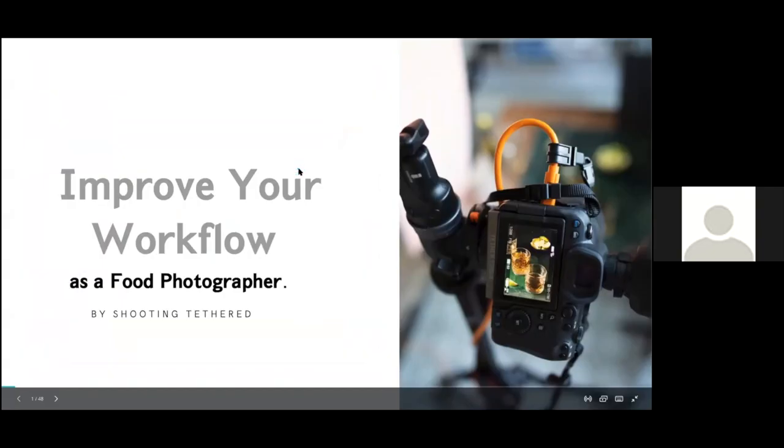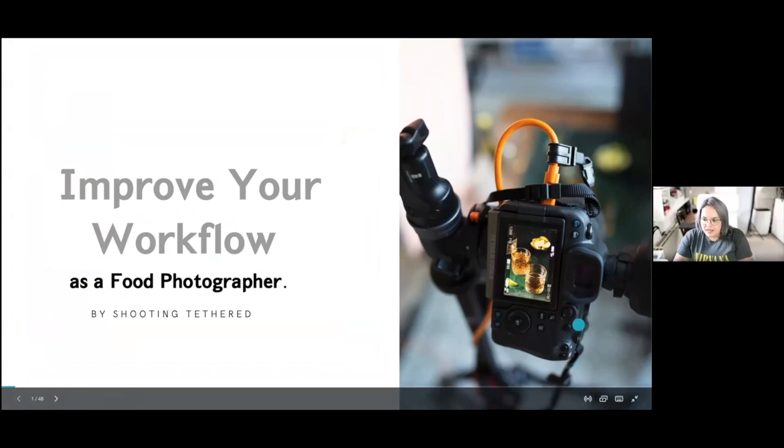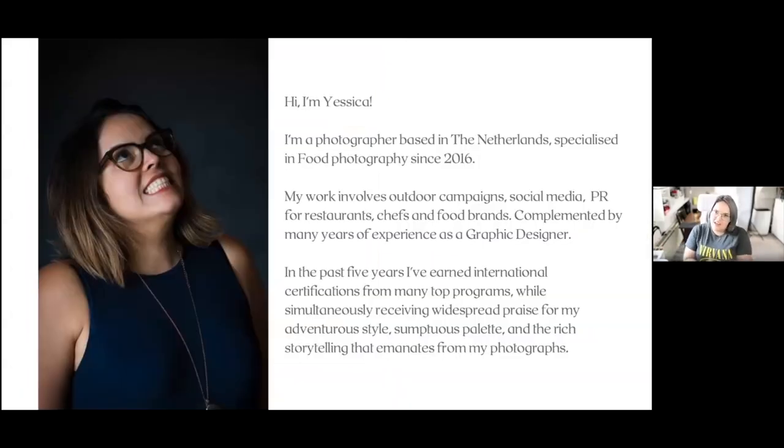Hi everyone. I'm Jessica Duk. I'm from Venezuela and I've lived in the Netherlands since 2008. I'm a food photographer since 2016, and I'm going to show you today how to improve your workflow as a food photographer by shooting tethered.